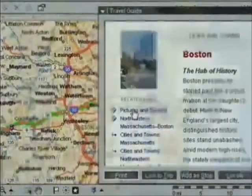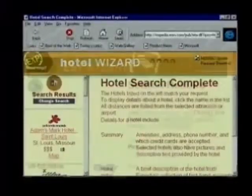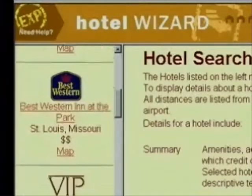And before you leave, you can print out everything you need. With Expedia, you can book a flight, make hotel reservations, and rent a car. You can choose from over 30,000 hotels instantly online.